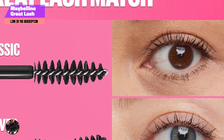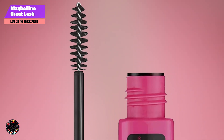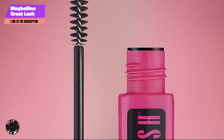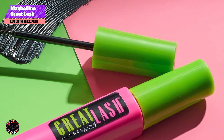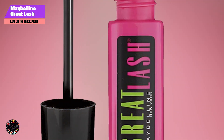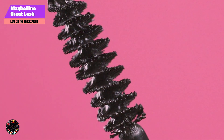Usability: the brush is well-designed for easy application, whether you're using it on lashes or brows. The clear formula dries quickly and is buildable, allowing for a customized finish. It's suitable for sensitive eyes and contact lens wearers. Durability: this mascara offers solid staying power, holding lashes and brows in place throughout the day. It resists smudging and flaking, although it may need a gentle cleanser to remove completely at the end of the day.